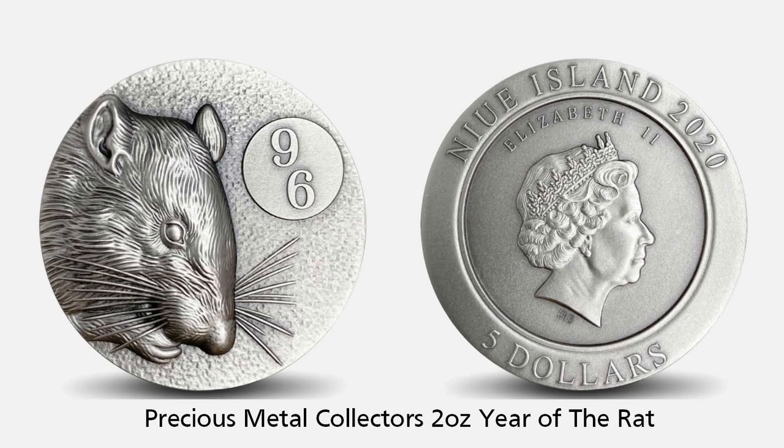The last animal related coin is an excellent entry from Singapore-based Precious Metal Collectors in the overcrowded Chinese Lunar Calendar coin releases every year. This Year of the Rat 2-ounce antique finish high-relief coin is part of the new 96 Zodiac series with a very low mintage of 96.